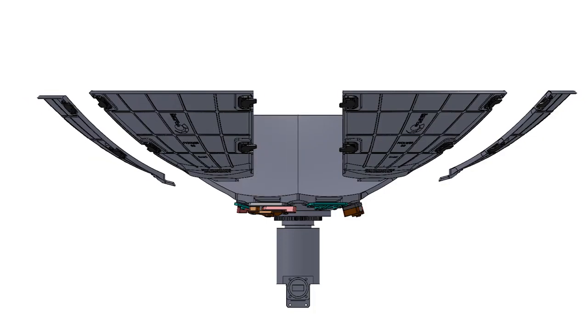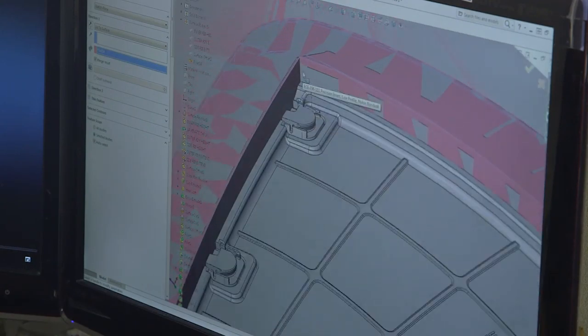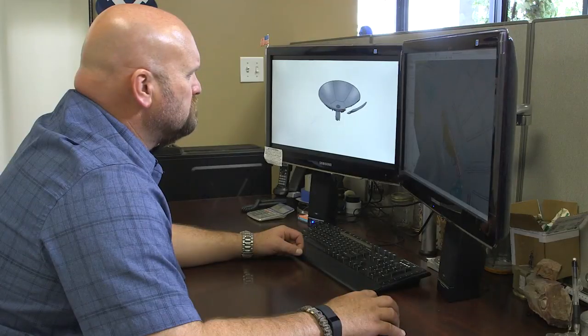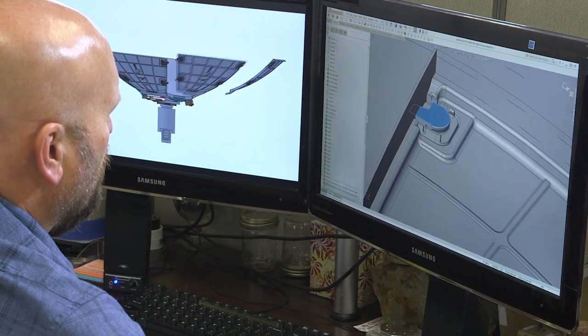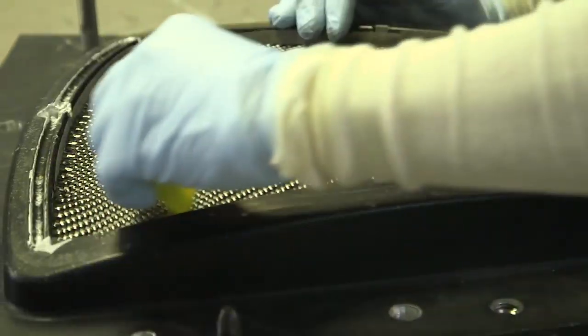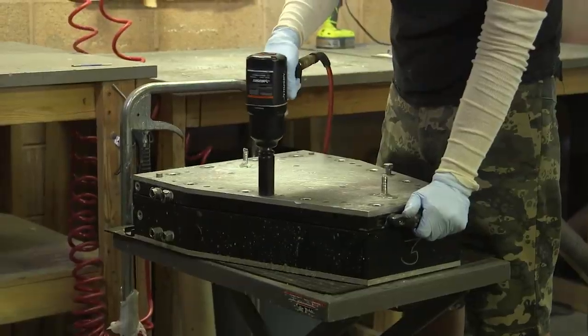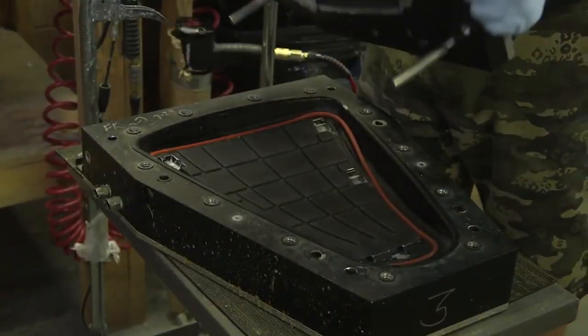Lagar set about designing and patenting a segmented dish which Eclipse licensed with assistance from TechLink, a Department of Defense technology transfer partner. TechLink also helped Eclipse establish a cooperative research and development agreement, or CRADA, with AFRL. What it is, is just an exchange of value — we provide them the design that they could use, and engineering help, and customer requirements.